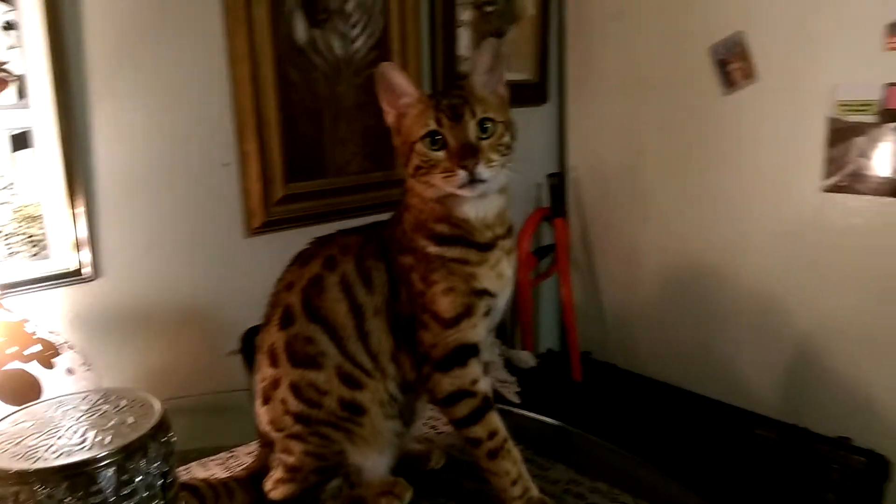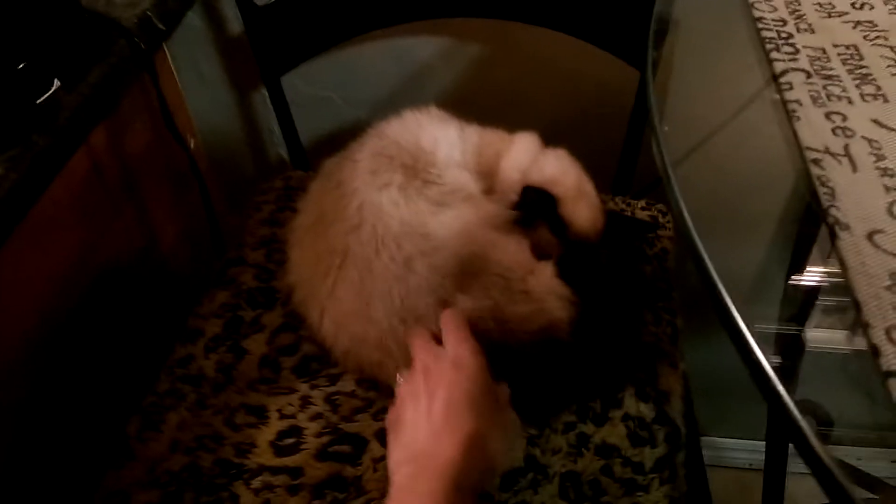There's Cali Cat. Very pretty. There's Lola. She's very shy.